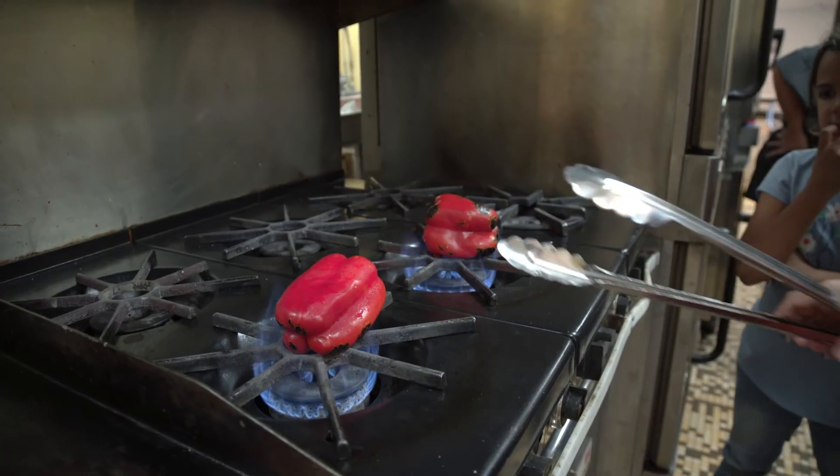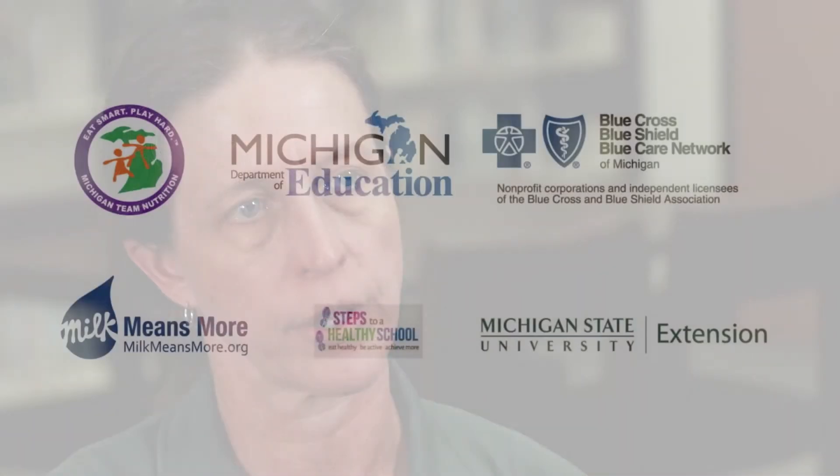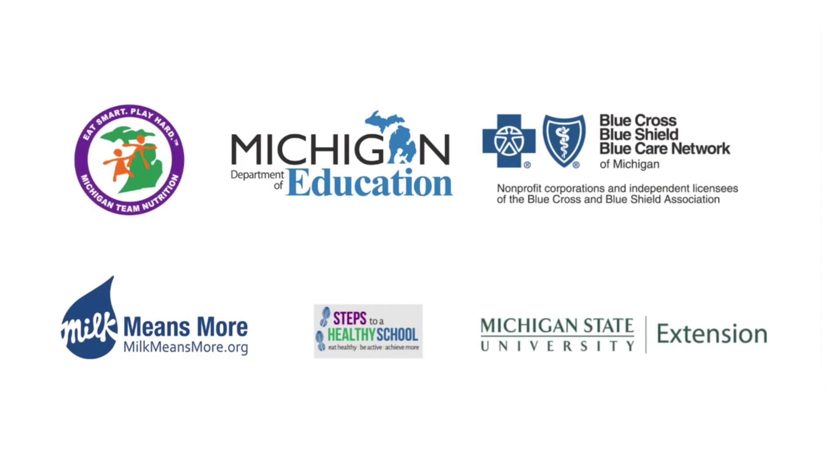It builds a culture of wellness in the school. Having changes in the lunchroom at the elementary school, and eventually in the middle school and high school, means students will be able to follow that support throughout their school career.